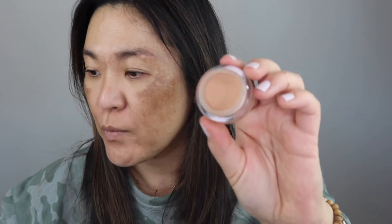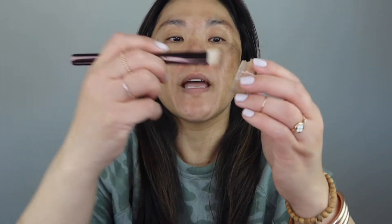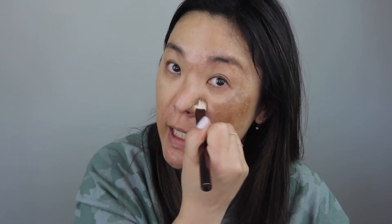I'm going to go into the NARS Soft Matte Complete Concealer. I have mine in the color Medium 2 Ginger. I'm going to take a concealer brush - my hourglass one - and take that in and then stipple that into the areas where I have hyperpigmentation. You can see that it does a great job of covering. I'm not going to be too precise about it because I am going to put foundation over this. I like to get it in around my nasolabial folds because foundation always cracks right there.